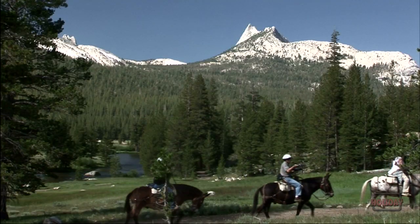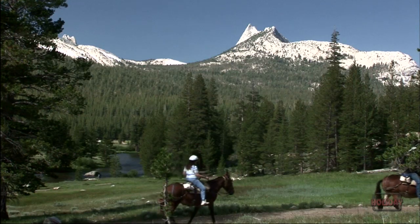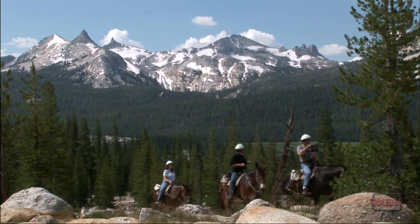The Sierra Nevada High Country. Tuolumne Meadows is one of the most beautiful spots on the planet — High Sierra meadows, granite domes, and jagged peaks rise thousands of feet above.